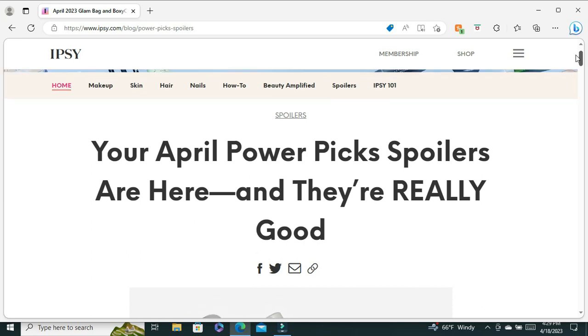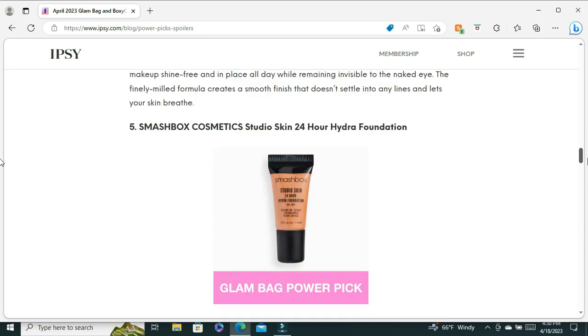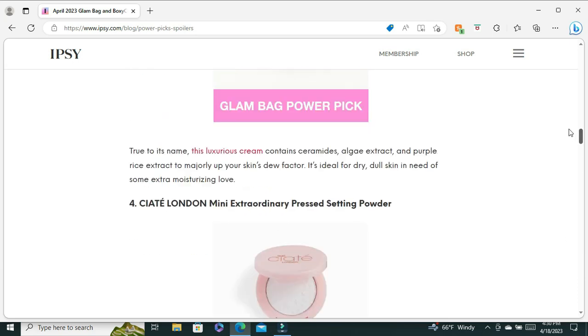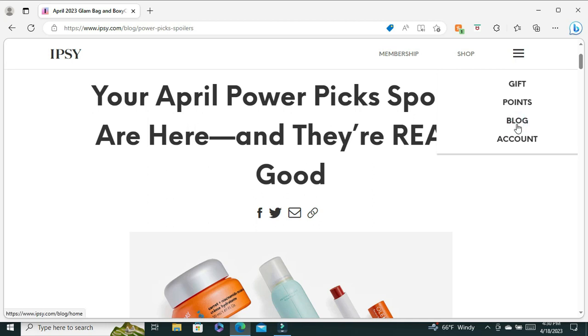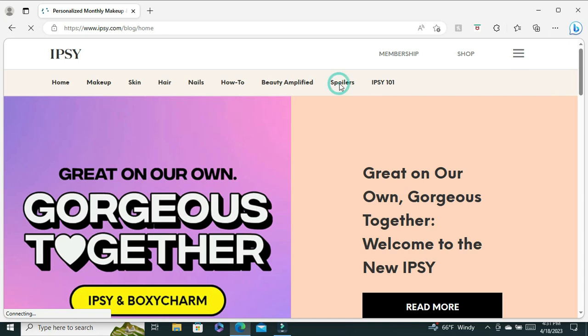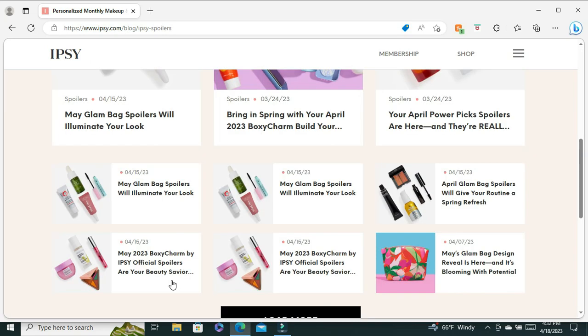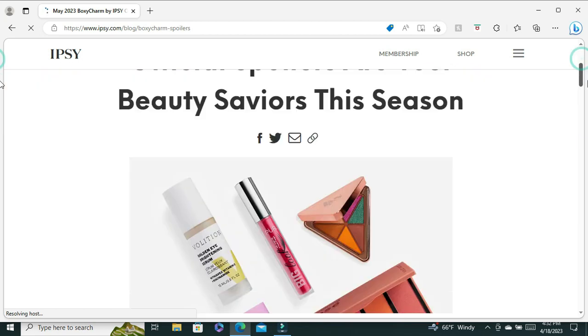I'm in the wrong section — these are your April power picks. Let me go back to the blog post section; navigating the new website has been a little difficult. Okay, here's the spoiler section of the blog post. I found what I'm looking for — here it is: your BoxyCharm May spoilers from the blog. So we have some official spoilers, let's see what we got.